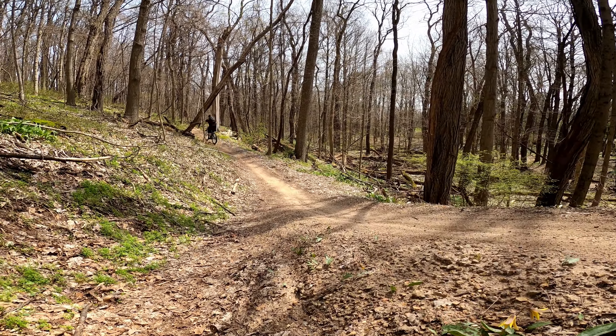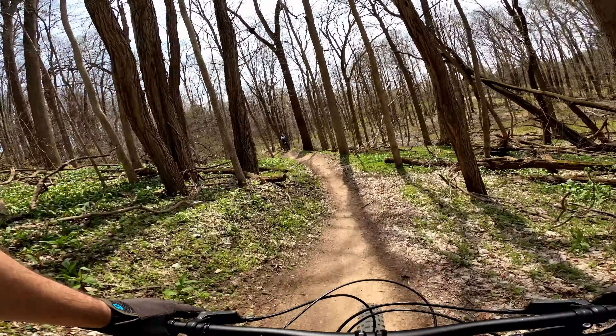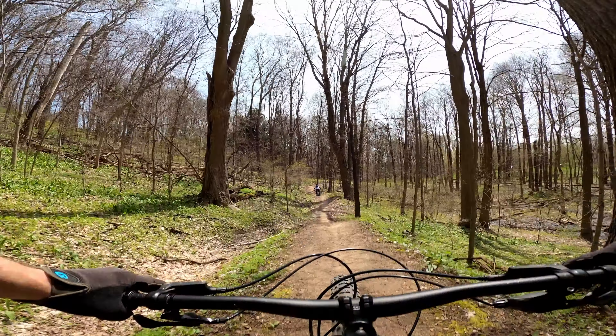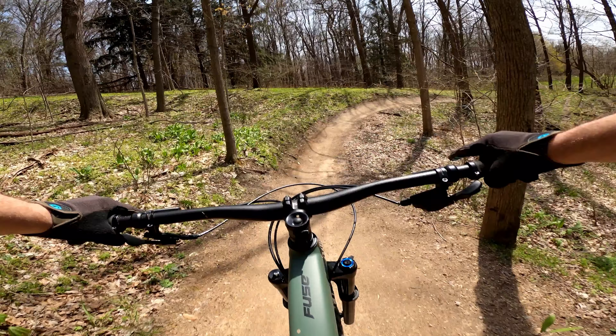This section of the trail was a lot of fun to ride, and you're actually able to session it by taking the access road which takes you back to the trailhead. This is awesome!